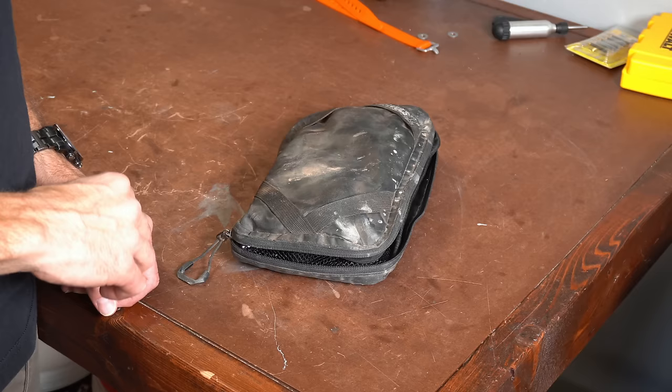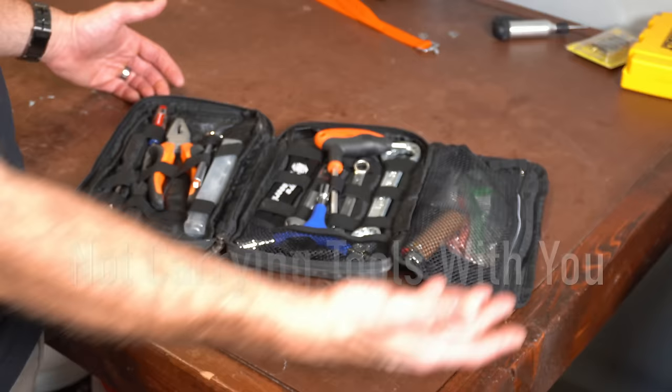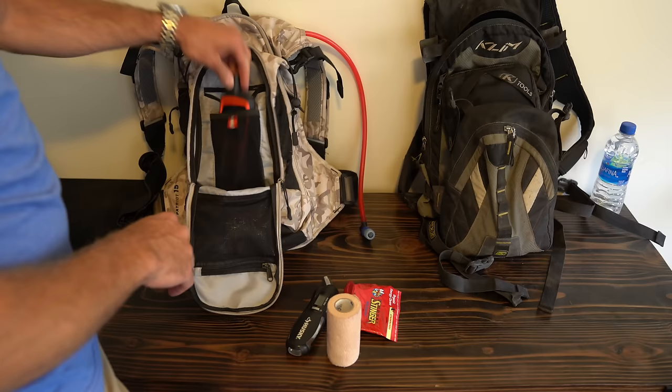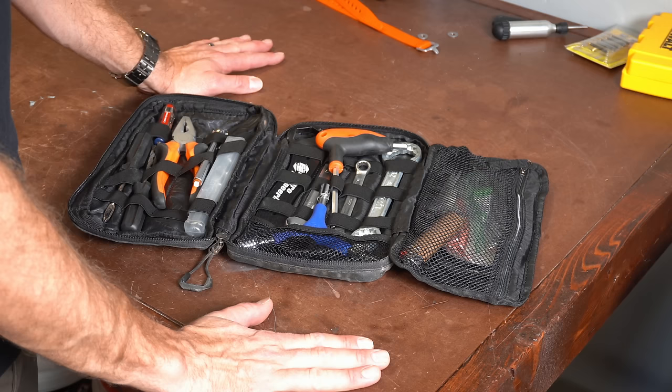Another common mistake is not bringing tools with you. This is a tool kit that straps to my hydration pack where I've got basically most of the tools I'm going to need. I even have some medication, a way to start a fire, and a bunch of different things — including a way to check tire pressure. Make sure you're prepared and bring the type of stuff that you might need. It might also include a way to communicate via satellite with emergency services. You just need to make sure you're prepared for the things that might happen out on the trail away from the truck.